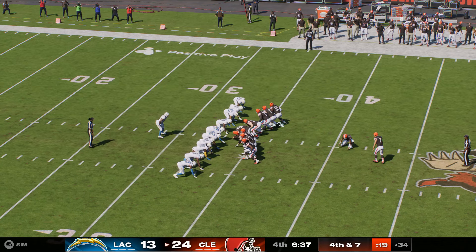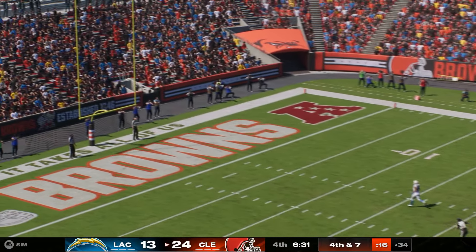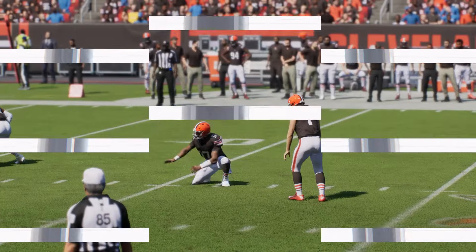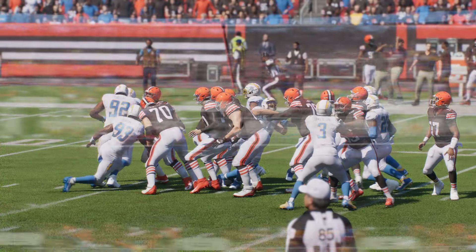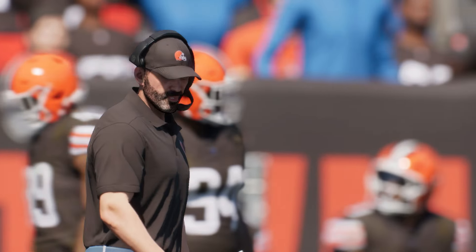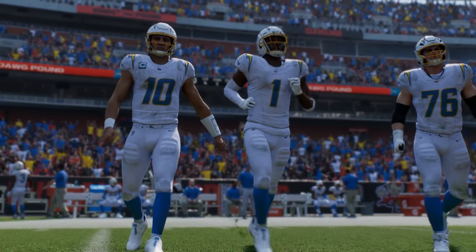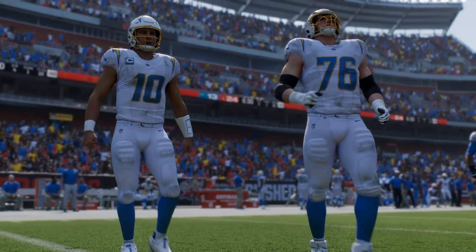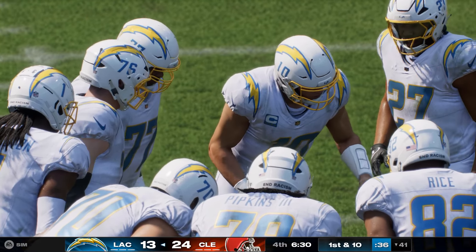Here's Dustin Hopkins now to try the field goal — on the right hash, officially a 51-yard attempt — and that is no good. He missed it just wide of the upright, and this will remain an 11-point spread. All things considered, I guess that's not a critical miss at this stage. No, but still everything helps when you're trying to finish off a ball game — the guy with the golden foot knows he's only as good as his last kick.